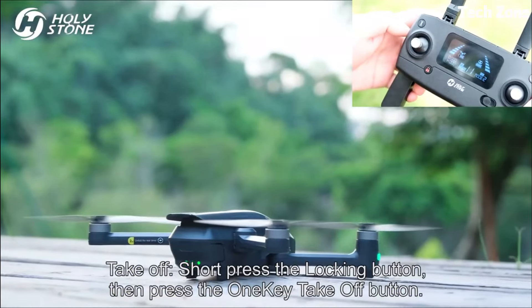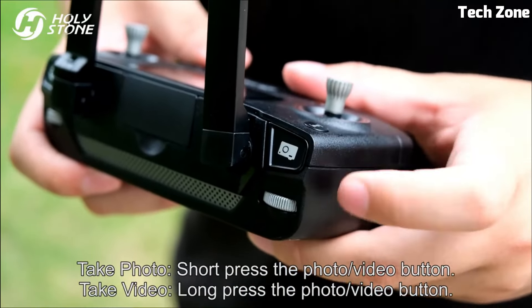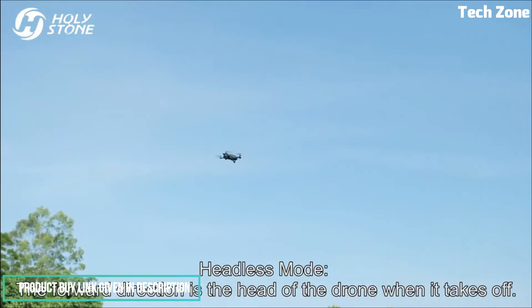Equipped with GPS-assisted flight, it offers precise positioning, automated return-to-home, and intelligent flight modes like Follow Me and Custom Path. Its brushed aluminum alloy body not only enhances durability but also exudes a sleek aesthetic.